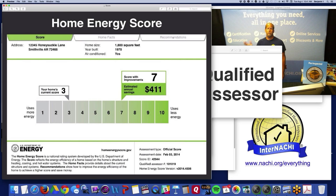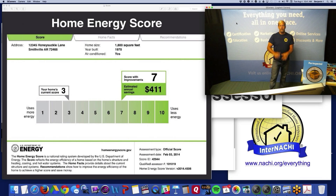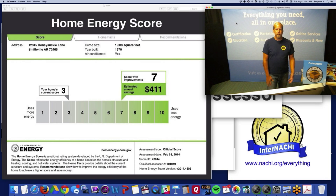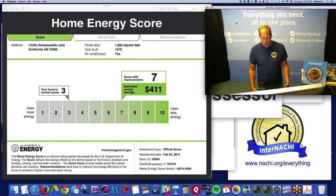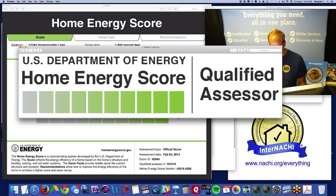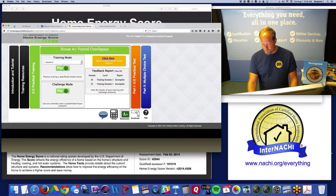Some of the easiest things a homeowner can do to save energy and improve their score include: replacing a manual thermostat with a programmable thermostat, replacing old incandescent light bulbs with LEDs, maintaining their heating system, adding insulation where it's bare, and ideally air-sealing before adding insulation. You can buy foam for air sealing and LED bulbs at Home Depot, Lowe's, or your local hardware store. These are very easy tasks that just about any homeowner can do, and you can help your neighbor save $500.